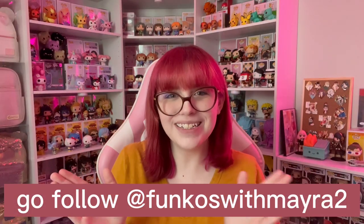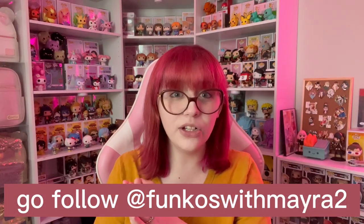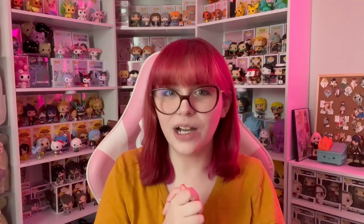Huge thanks to Myra for being willing to talk about them — you should definitely go follow her, I'll leave her handle on screen. Now let's talk about the Target bookcases.